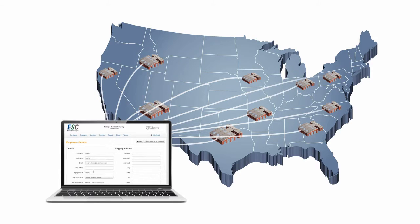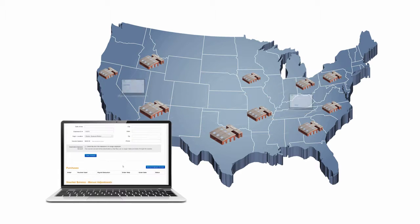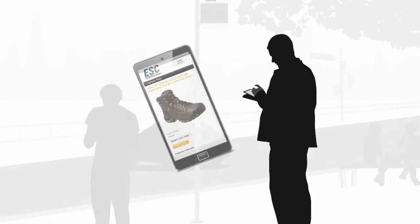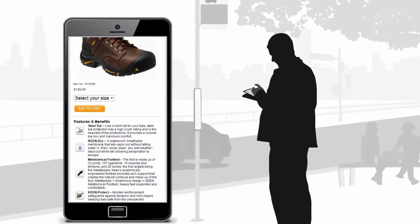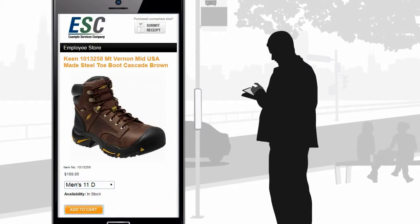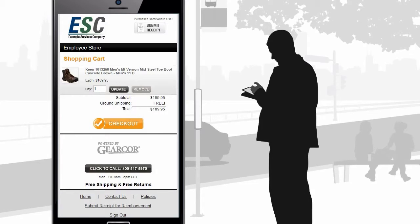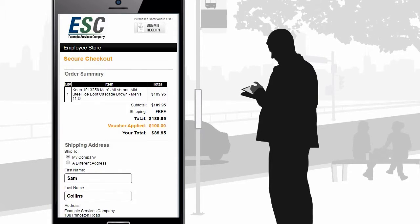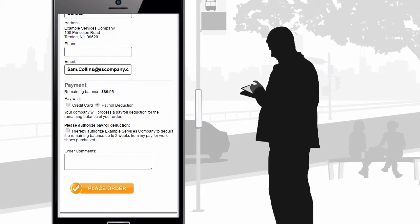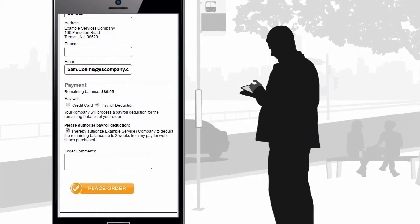The GearCore system is ideally suited for centralized or decentralized administration of distributed workforce organizations. The co-branded website provides your employees with an easy-to-use, self-service opportunity to select the most appropriate workwear for their needs.